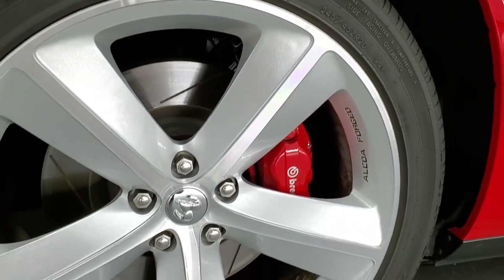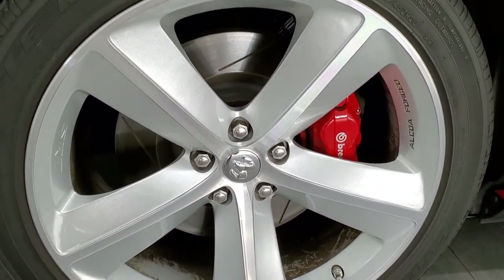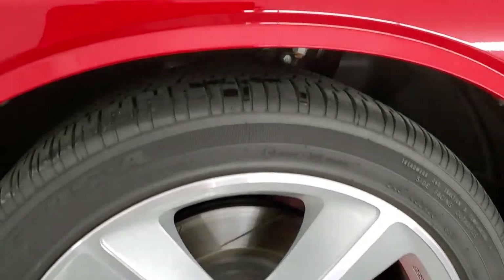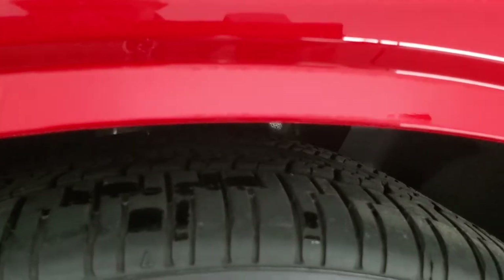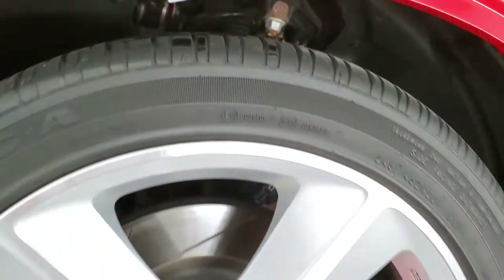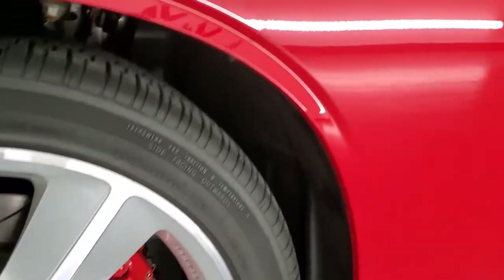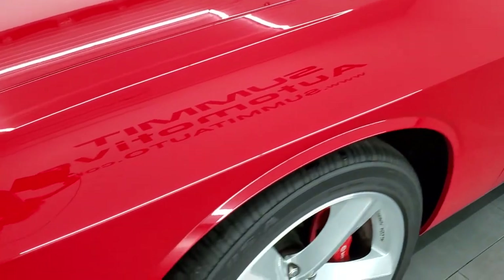This one comes with the 20 inch painted and polished aluminum rims with slotted design, the Brembo brake calipers, and Goodyear Eagle RSA 245-45 ZR20 tires. These tires are like new — only 2,000 some miles on this car. Front fender has no dents or dings; very, very nice.